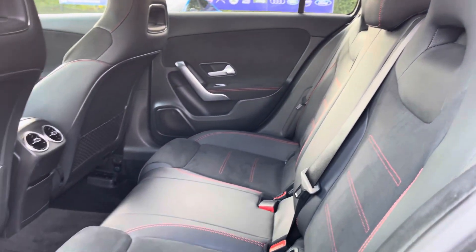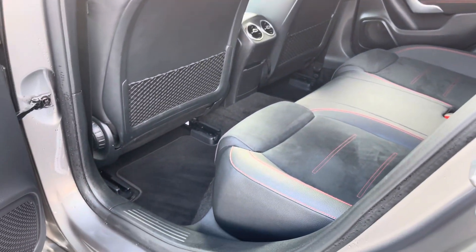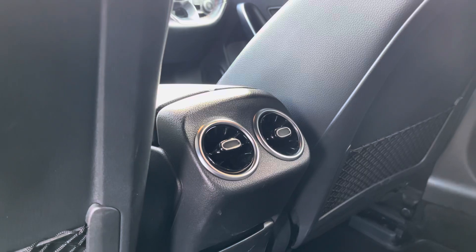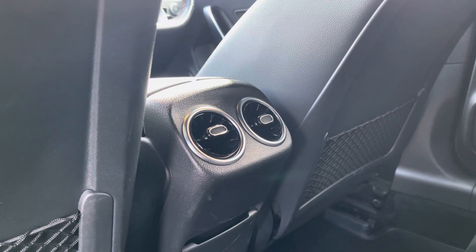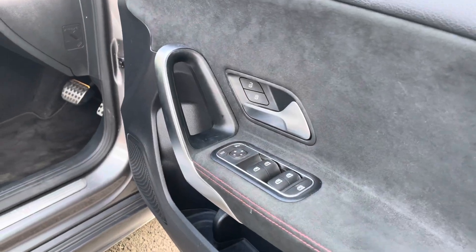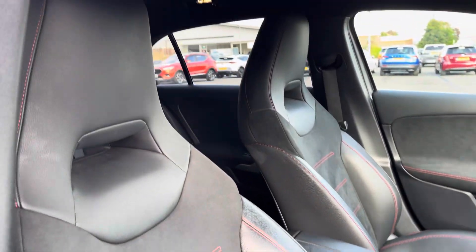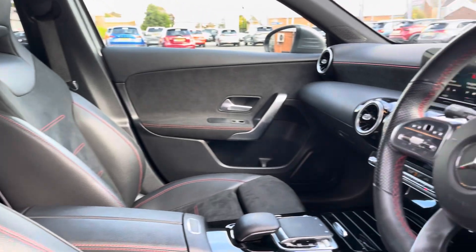Inside you've got this luxurious looking part leather red contrast stitched upholstery, with ISOFIX points available on the outer rear seats and extra comfort options such as rear ventilation available. Moving to your front interior, you've got these lovely Mercedes branded dorsal trims with that red contrast stitching making the front cabin feel that much more dynamic.